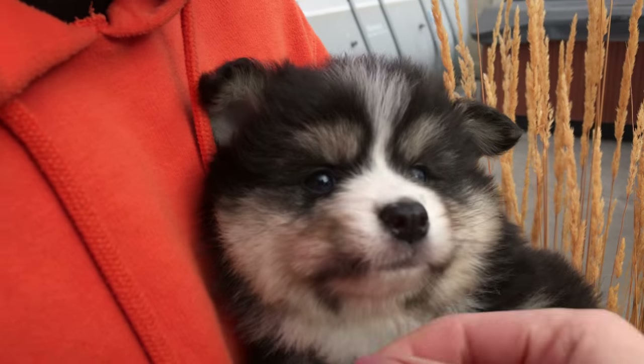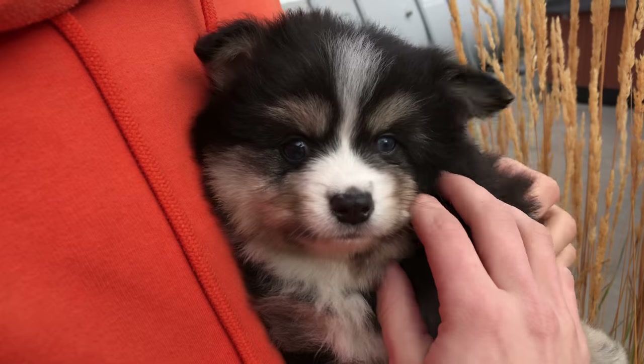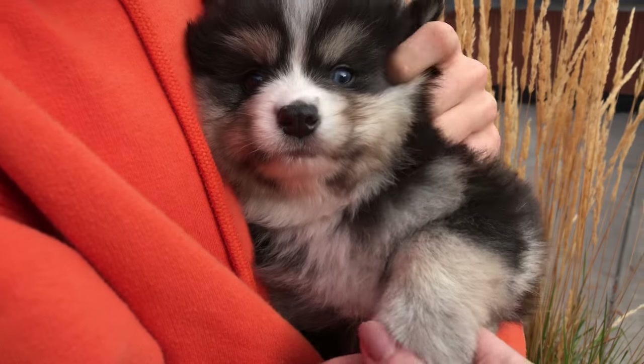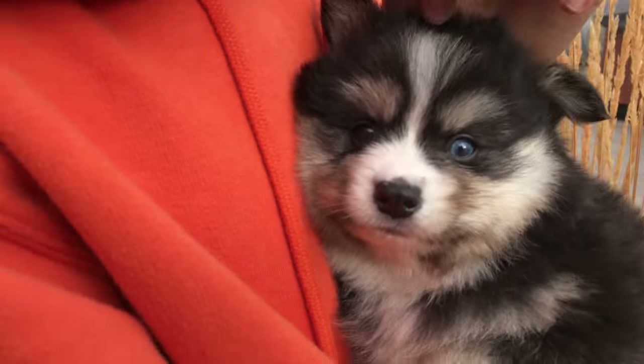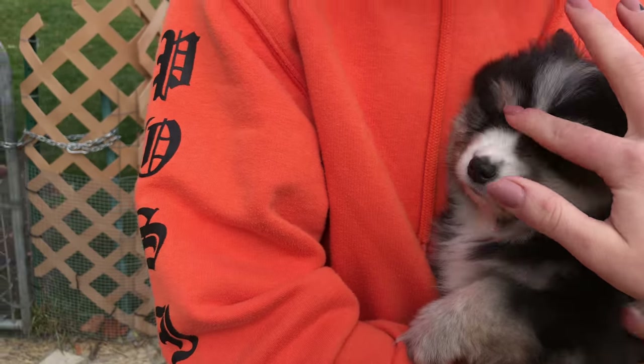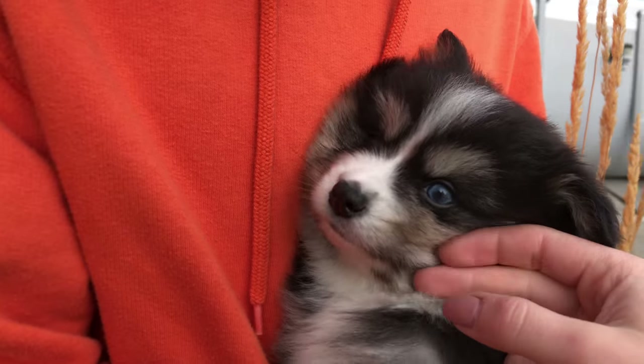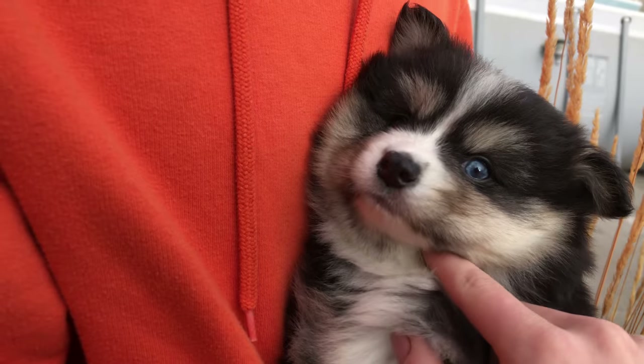Gizmo is a second generation puppy. Sheila is his mom. Both of his eyes are really blue, super fluffy. He's the only one in his litter that has these really cool markings. He's got a little tan in there, some dark black and white.